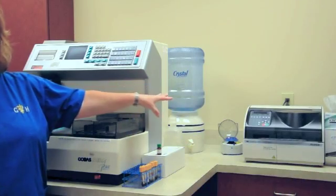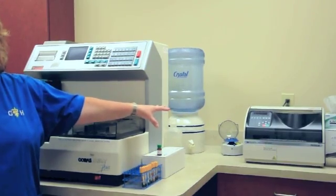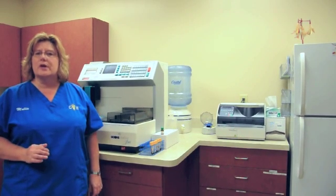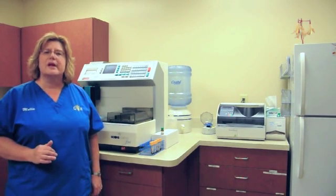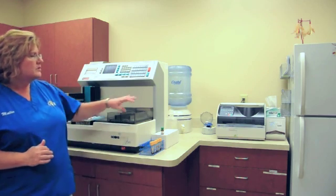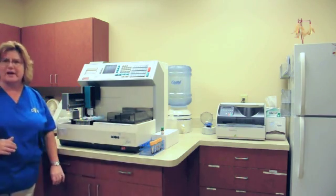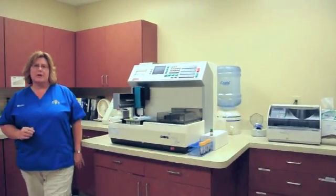Over on this side we have another chemistry analyzer that gives quick answers to the nighttime veterinarians as to whether or not the state of the kidneys and liver is good for your pet when it comes in for an emergency situation. So, 24 hours, 7 days a week, access to diagnostic testing here at Grady Veterinary Hospital.